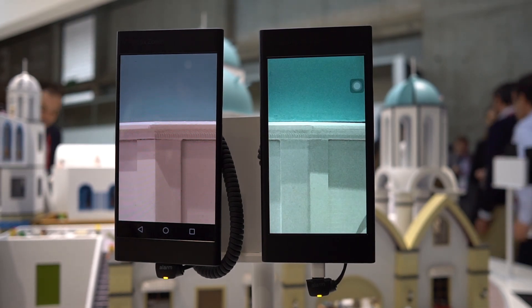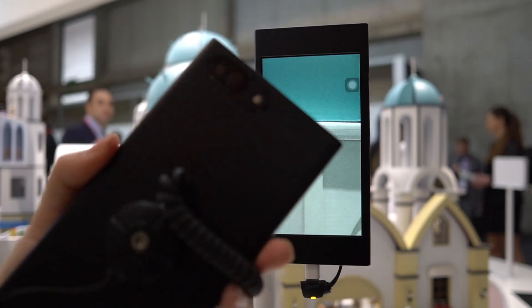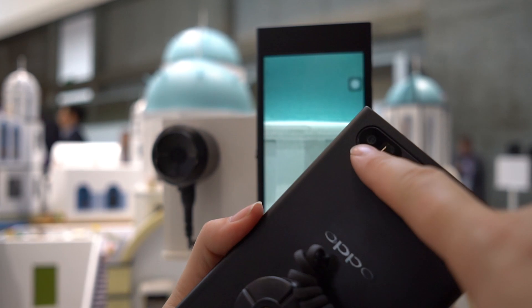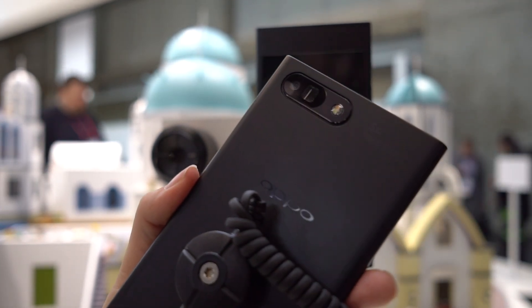So this is a 5x dual camera setup — it's actually using two cameras. Let's take a look at that off the stand. You can see there's a dual camera setup right there. There really aren't that many more details on what Oppo has included in this.